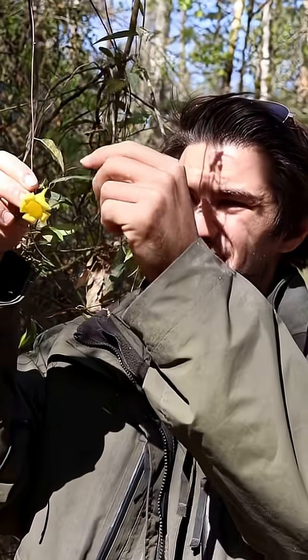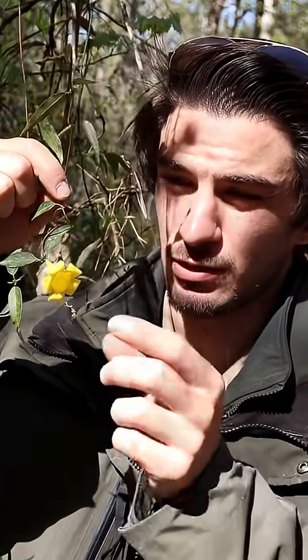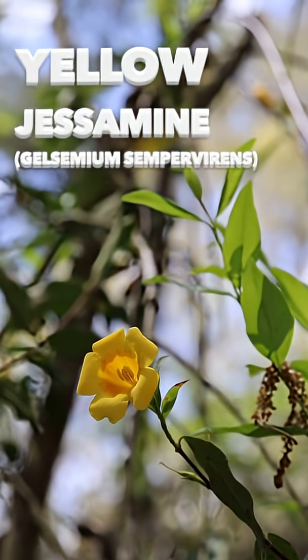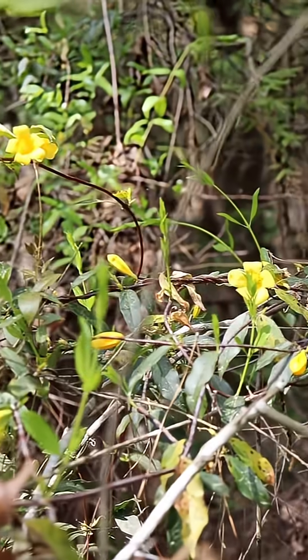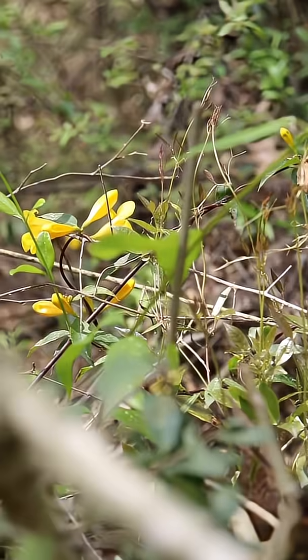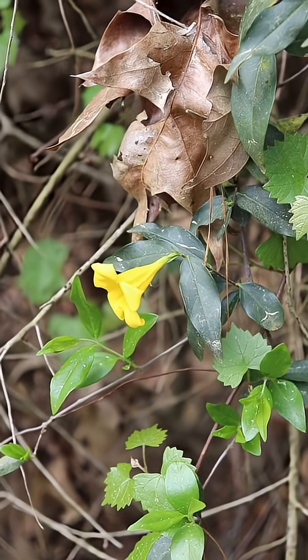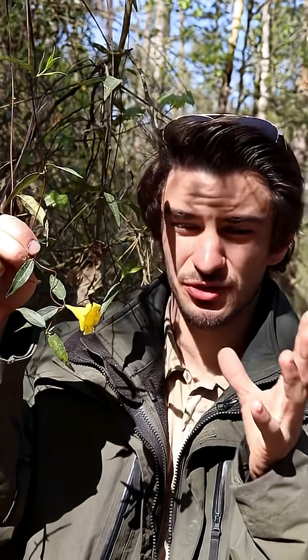Hey everyone, this is Ranger Eric and today we're going to be talking about the plant that this flower belongs to, which is commonly known as yellow jessamine. You might hear other common names for this plant such as Carolina jessamine or jasmine. Scientifically these are known as Gelsemium sempervirens, and a lot of people might already know this is what's generally considered a poisonous plant to most people.